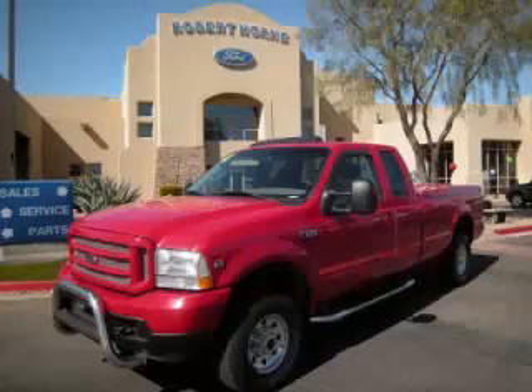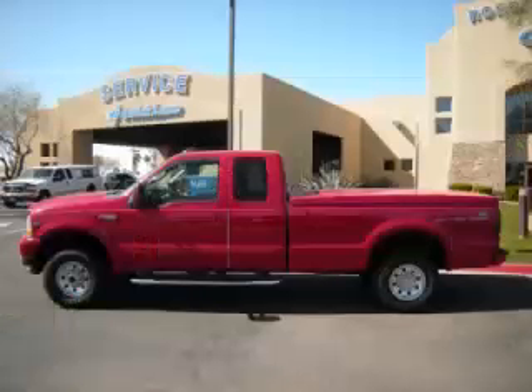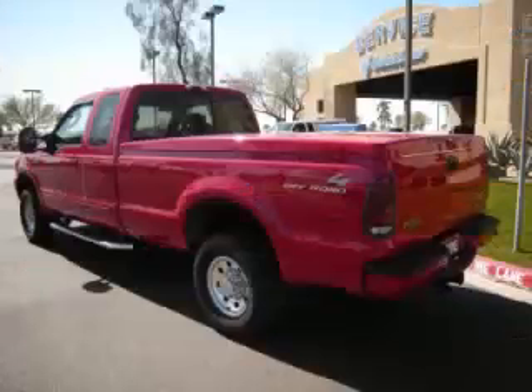This is a 2003 Ford F250. This Ford has just 57,000 miles and a 6.8 liter V10 engine with single overhead cam.